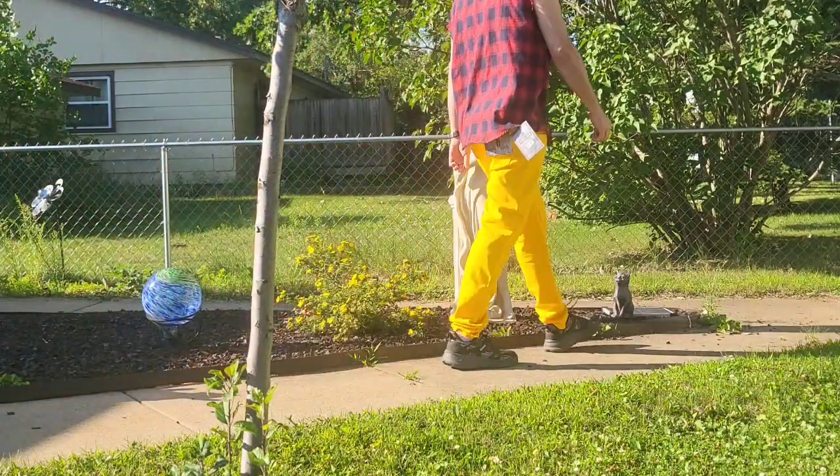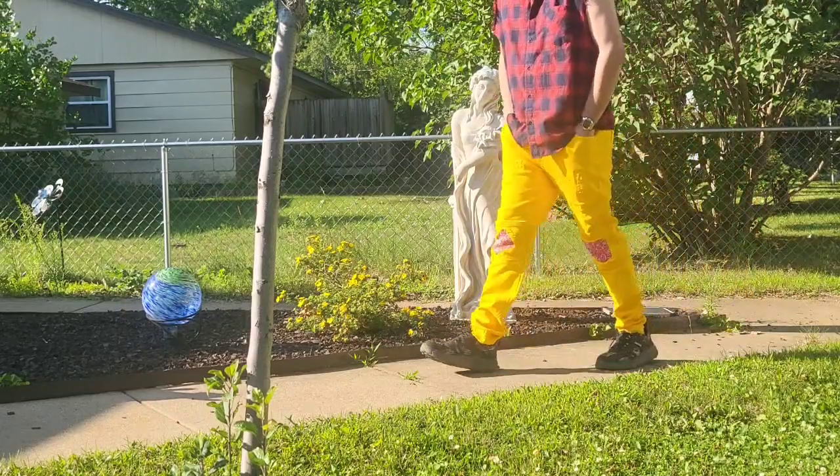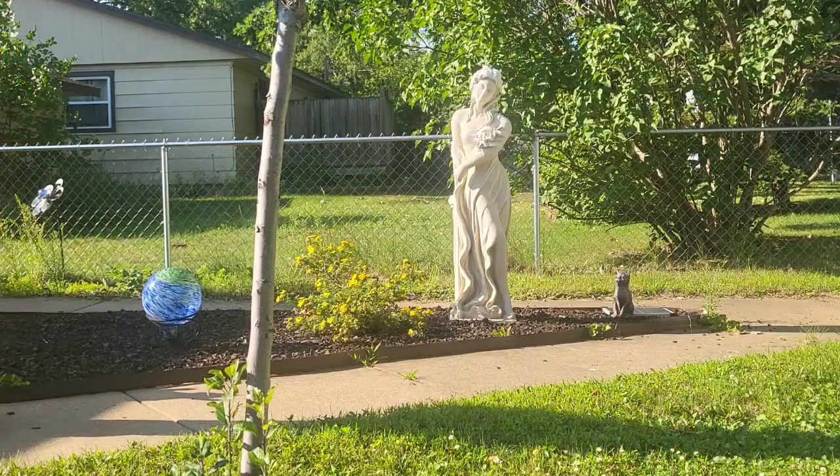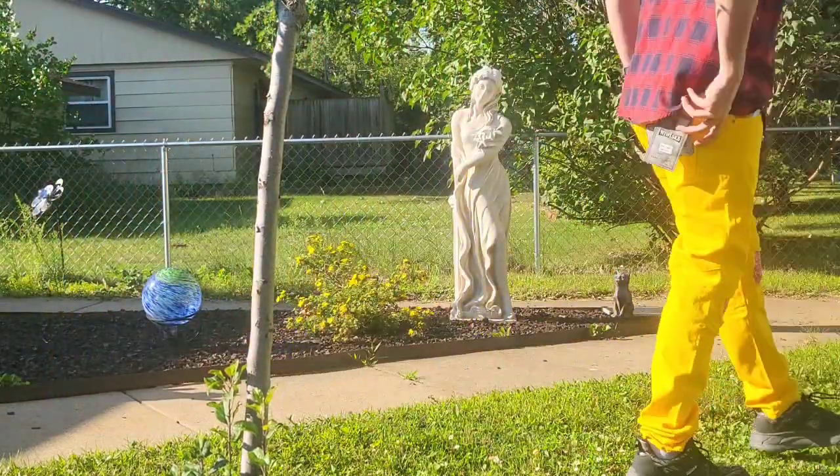Yeah, I really like the stretch in the waist and all throughout the pants. The wrinkle-free is super cool, definitely stands out. You got the pockets on the back.